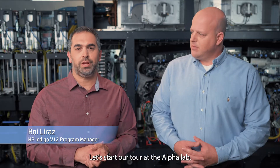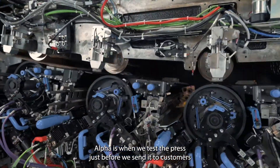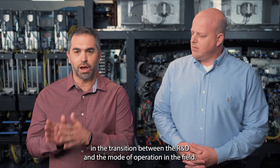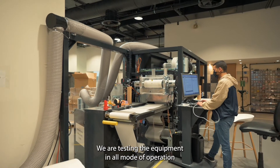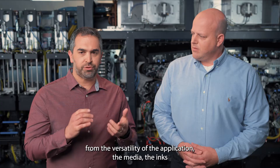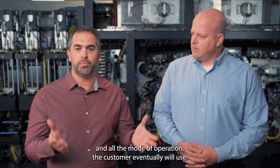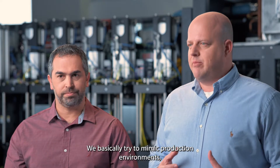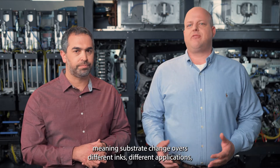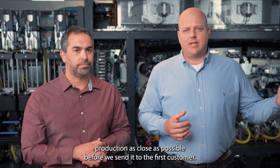Let's start our tour at the Alpha Lab. Alpha is where we test the press just before we send it to customers — it's a transition between R&D and the mode of operation in the field. We test the equipment in all modes of operation: the versatility of the application, the media, the inks, and all modes of operation the customer will eventually use. We basically try to mimic a production environment, meaning substrate changeovers, different inks, and different applications.